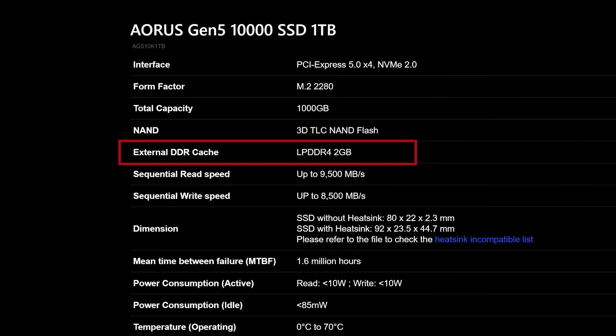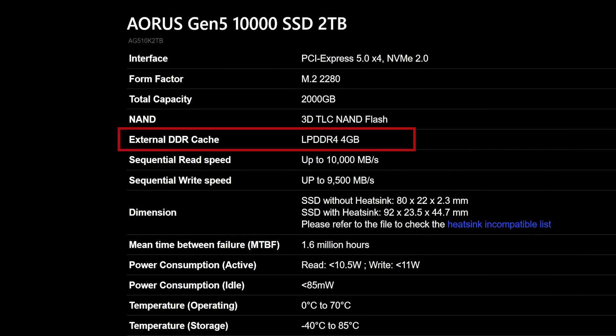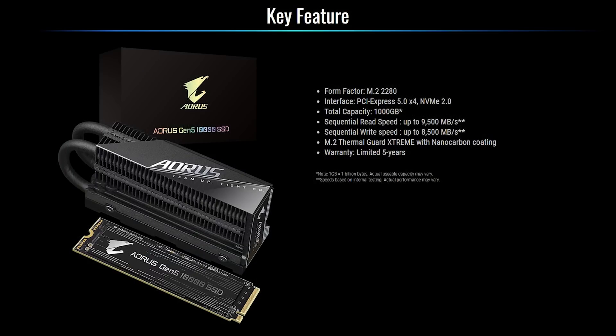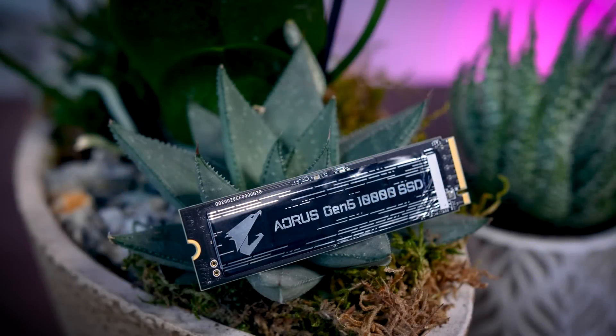The 1TB model gets 2GB of DRAM cache, which is twice as much as you would usually find on a high-end Gen 4 drive, and the 2TB model comes with 4GB of cache. There is no information about any 4TB drives just yet, but I really do hope they will come out eventually. You get a 5-year warranty with total bytes written of 700TB for the 1TB model, and 1400TB for the 2TB model, which is again above average.